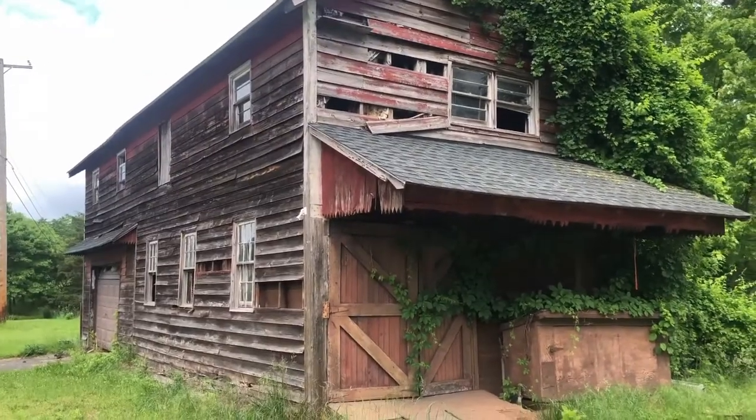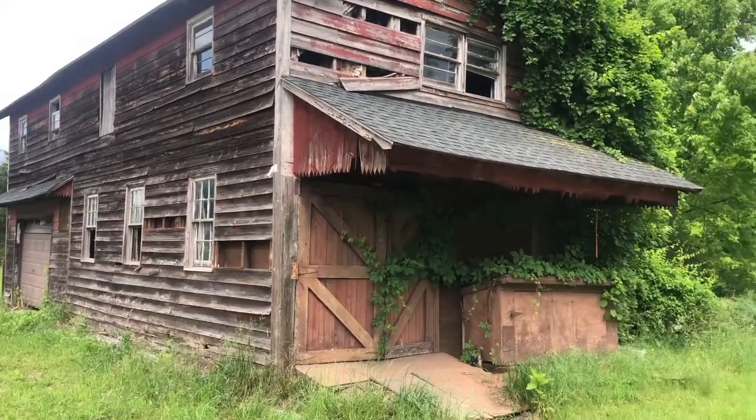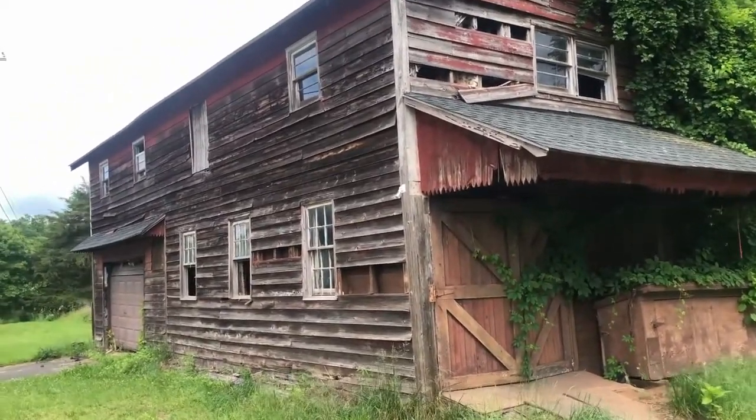This looks like it was — there's a garage over there — so it looks like there's some type of shed. It actually looks really interesting; the windows are wide open.